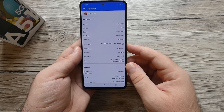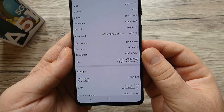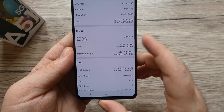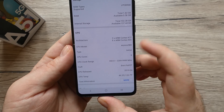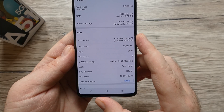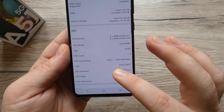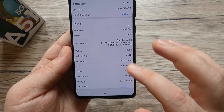On my device here we have an Exynos 980 on 8 nanometers. We got an octa-core, and the GPU is a Mali G76. We got a Full HD screen, and the RAM type is LPDDR4x. Available RAM shows 5.58 gigabytes. The CPU is octa-core 64-bit with two ARM Cortex-A77 and six Cortex-A55 cores, and the refresh rate is 60Hz.